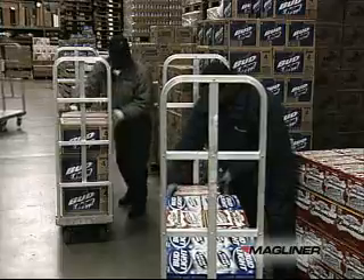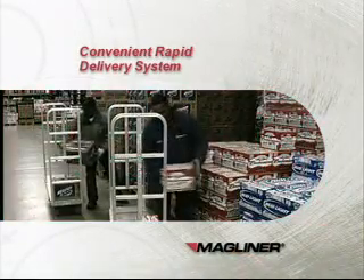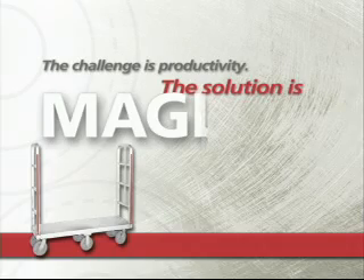Personally, I feel the cart is a good system and it has helped us make our deliveries a lot smoother and a lot quicker. We really appreciate what Magliner has done for us and the kind of customer service they provide. Any problem we've had, they've immediately paid attention to it and taken care of it — you couldn't find a company more responsive to our needs than Magliner. Let Magline's CRDS team help you take the next step in beverage delivery. The challenge is productivity. The solution is Magline.